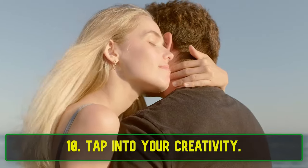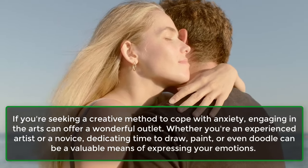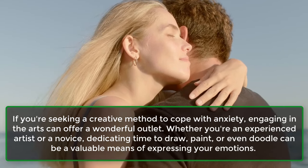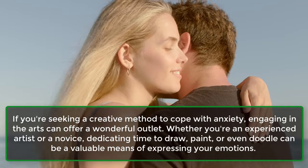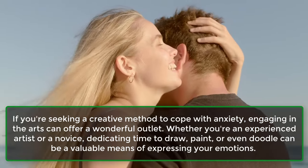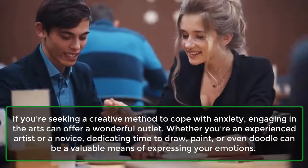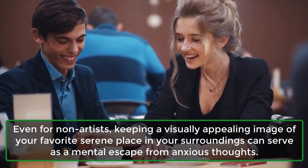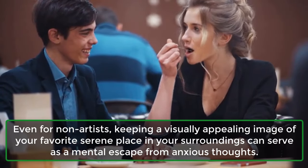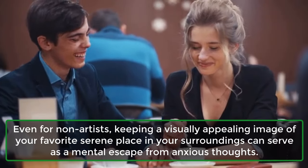10. Tap Into Your Creativity. If you're seeking a creative method to cope with anxiety, engaging in the arts can offer a wonderful outlet. Whether you're an experienced artist or a novice, dedicating time to draw, paint, or even doodle can be a valuable means of expressing your emotions. Even for non-artists, keeping a visually appealing image of your favorite serene place in your surroundings can serve as a mental escape from anxious thoughts.